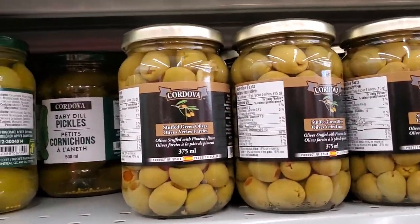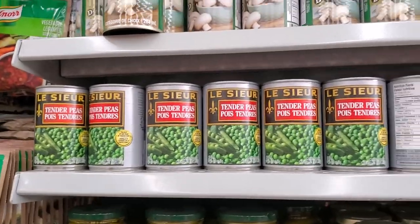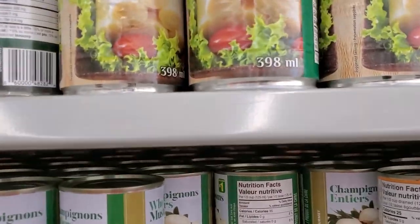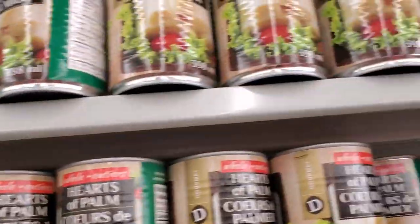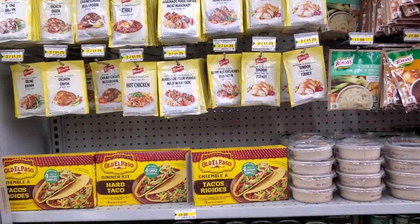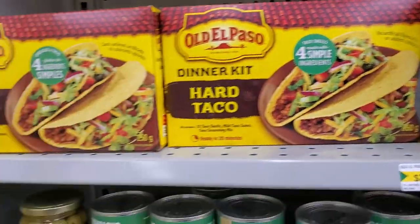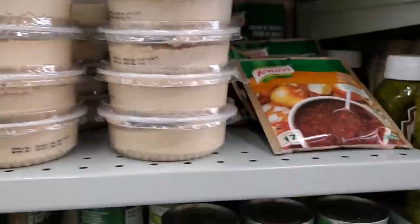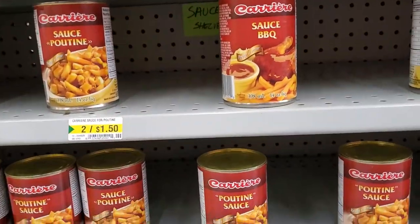There are Baby Dill pickles, olives, and coconut milk — great for making rice. They have peas, mushrooms, hearts of palm, and corn. Green peas are two for a dollar, different gravies are two for $1.25, Old El Paso taco kits for $3.00, hummus for $1.25, asparagus, onions, and poutine sauce.